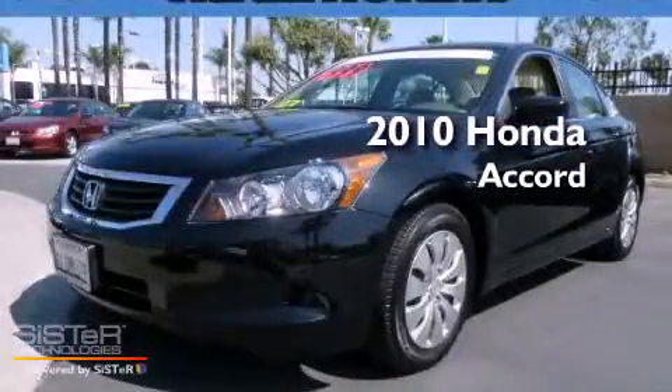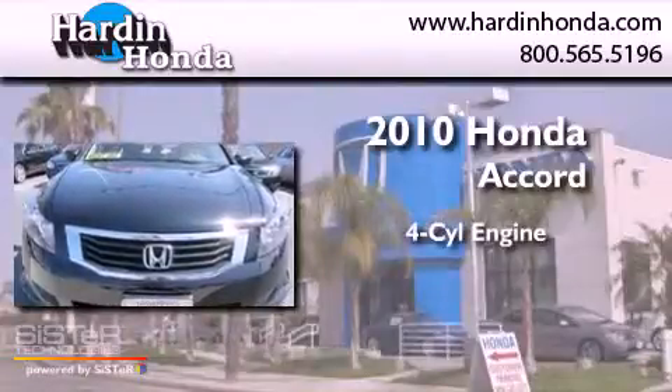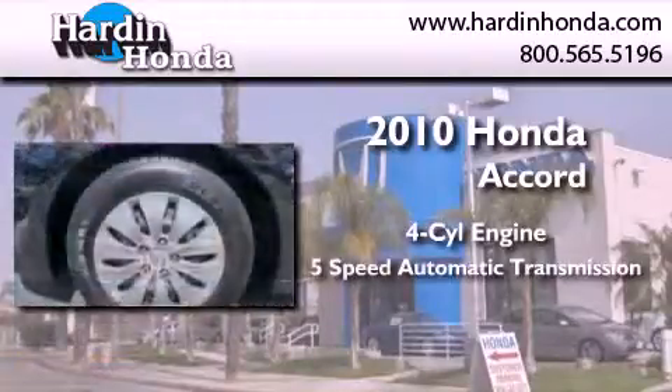This is a certified pre-owned 2010 Honda Accord. It features a four-cylinder engine and a five-speed automatic transmission.